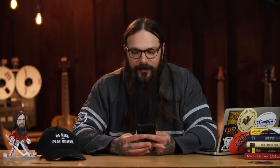I've got one more thing for you today — a funny guitar comic I found on Instagram. It's basically the recipe for the right amount of guitars done in a really funny meme. Here's the recipe for guitar geek happiness: first, we get a guitar. Then we get another guitar. Then we say no more guitars. But then we find another guitar, so we get two more guitars. I can't think of a better news item to end the Acoustic Tuesday show on.